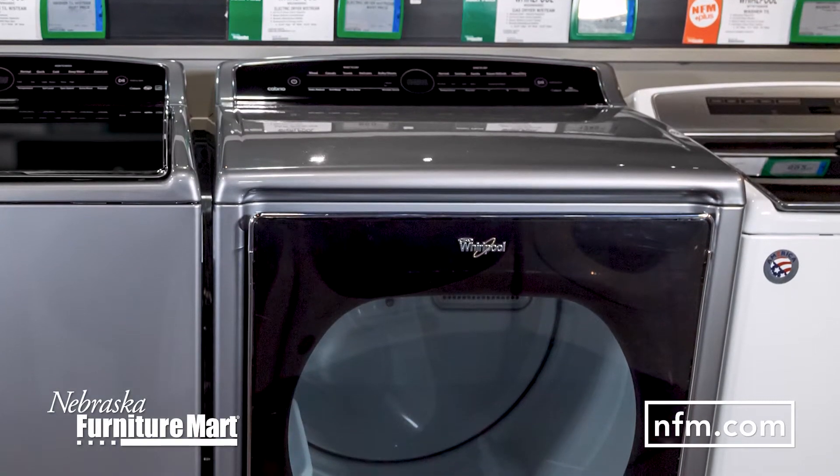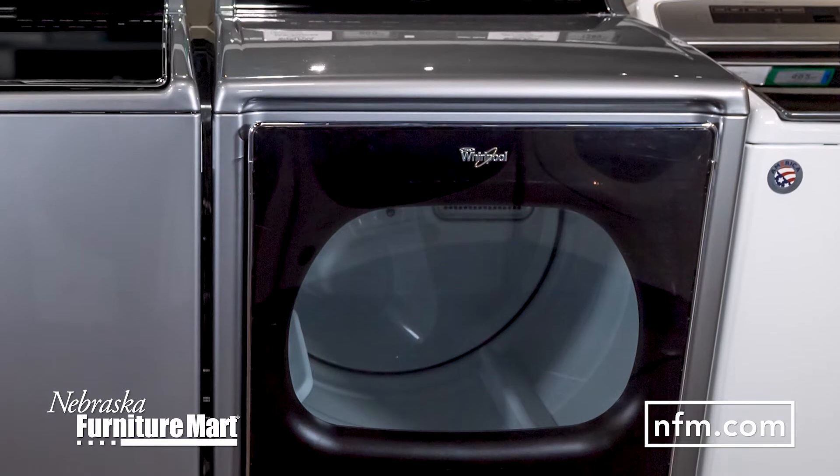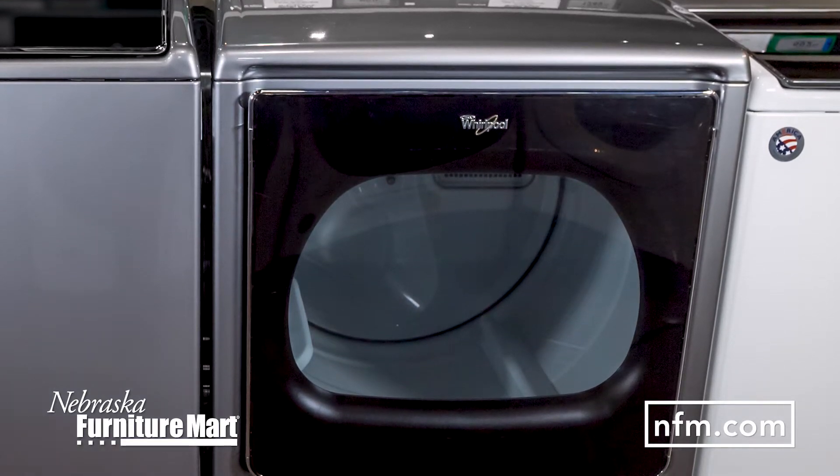Ready for a dryer upgrade? Learn more about the Cabrio high efficiency dryer at NFM.com, or visit us in-store in Omaha, Kansas City, Des Moines, or The Colony, Texas, and talk to one of our product specialists.